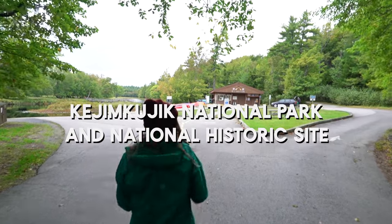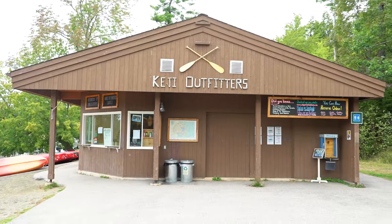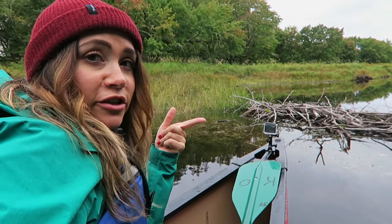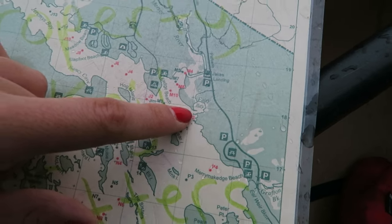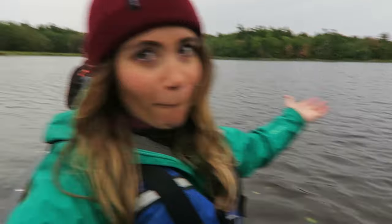Explore the wilderness of Kejimkujik National Park. Keji is the perfect place for the outdoor lover — camp, hike, bike, or paddle through the beautiful surroundings of nature. It would also be a great place for bird watching or astrophotography, as it is a dark sky preserve. Unfortunately we only had a short period of time to explore just a small portion of this around 400 square kilometer national park, but there's always time to go back.